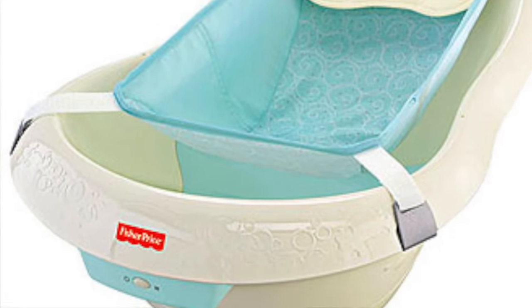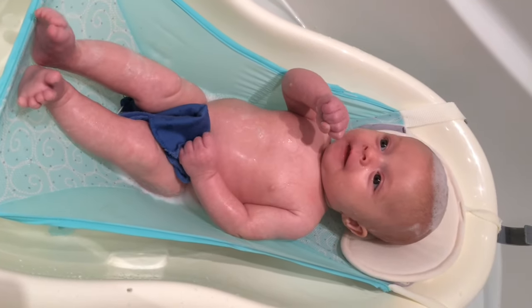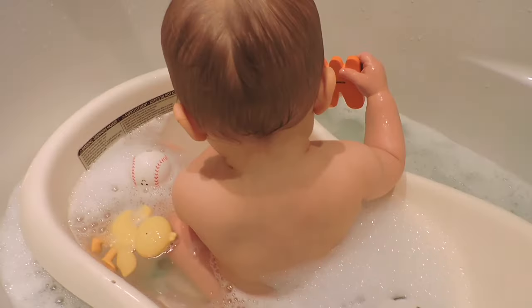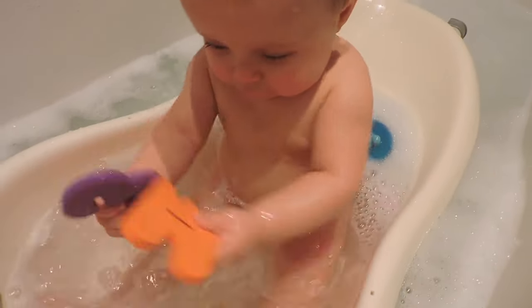My number ten product for the three to six month stage is the Good Vibrations bath. We actually had two different types of baths — I sent one to my grandma because she was going to be watching him, but it just was not as comfortable as this one. This bath had a nice fabric cover that helped support him until he could really sit up better on his own. You can use it as a newborn, but what I liked about the three to six month stage is that you can unclip that newborn fabric cover so he could sit up in the back more easily.